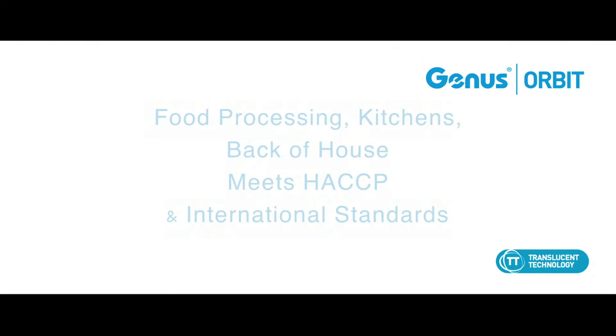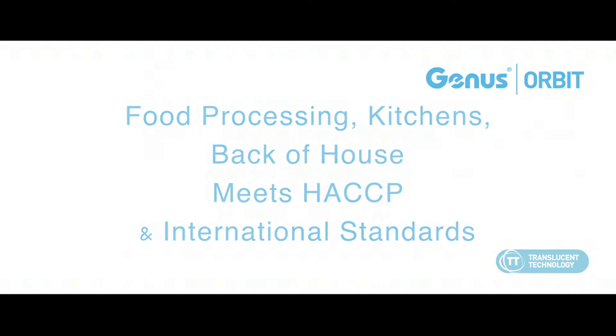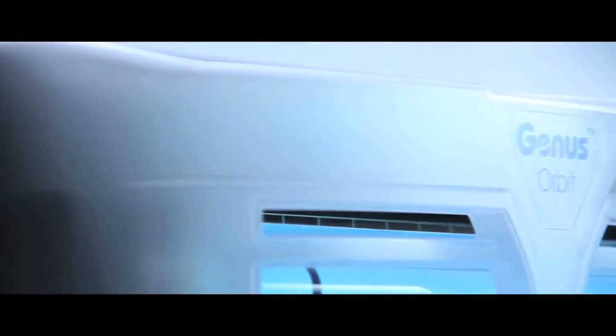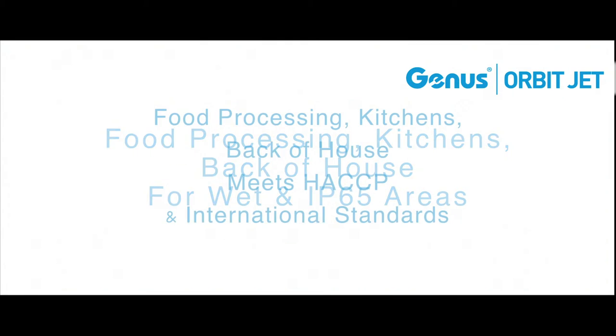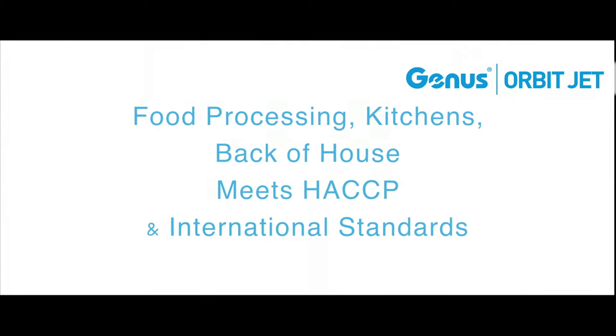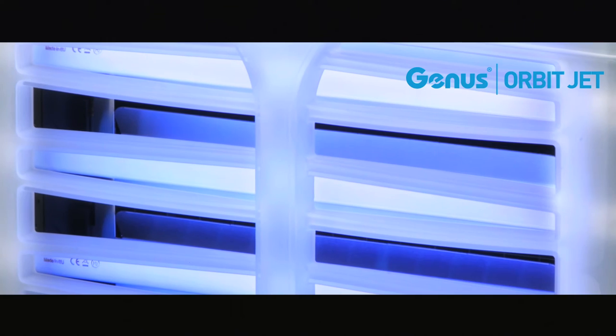It is recommended for places where high amounts of insects gather together. It is designed with shatterproof shielded bulbs, and is ideal for use in cleaning areas and generally humid environments.